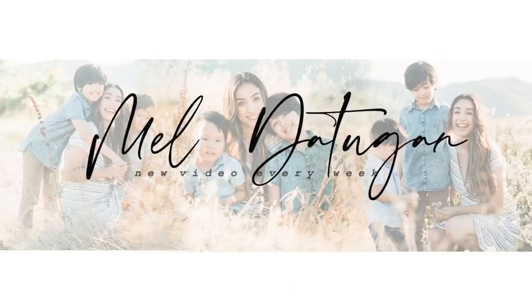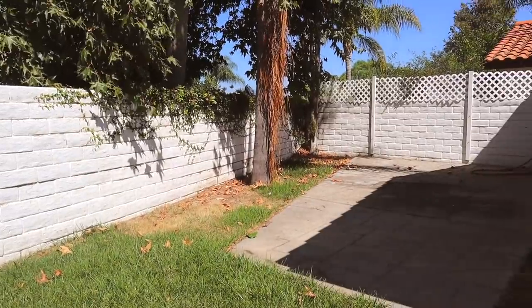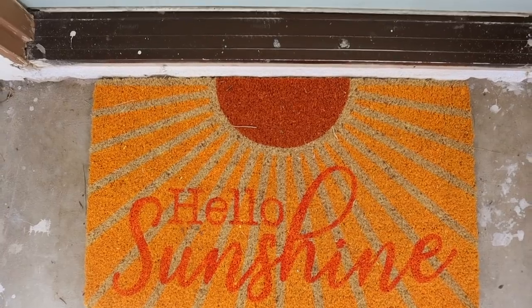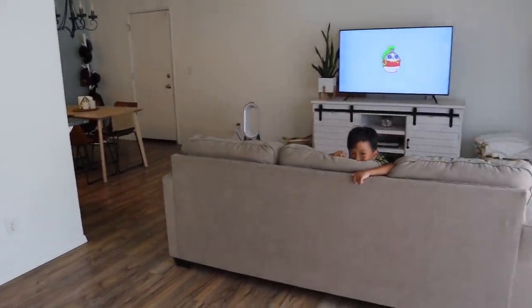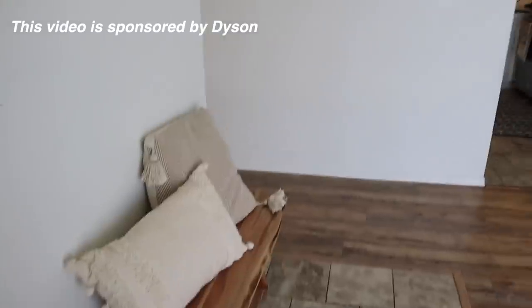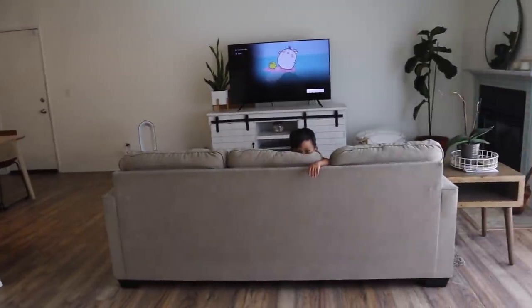Hello everyone, I am finally giving you a house tour, so let's go! Right as you walk in, this is what you see. First things first is this little entryway right here — I have the same little bench here, and of course our pictures are hanging.